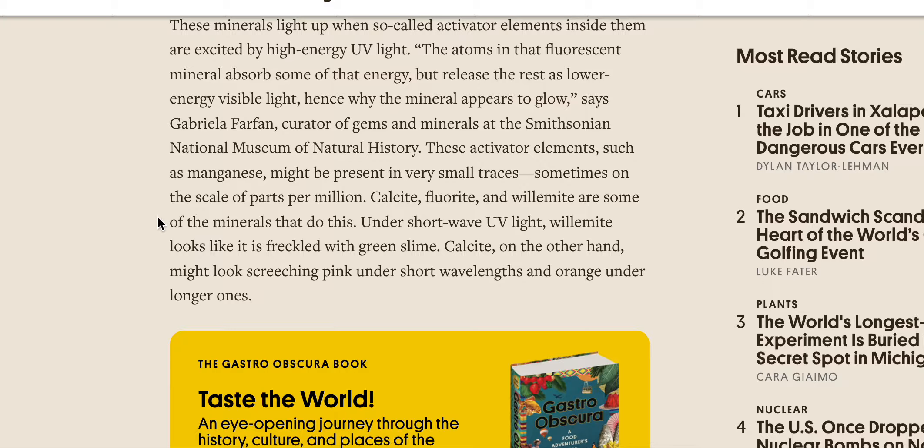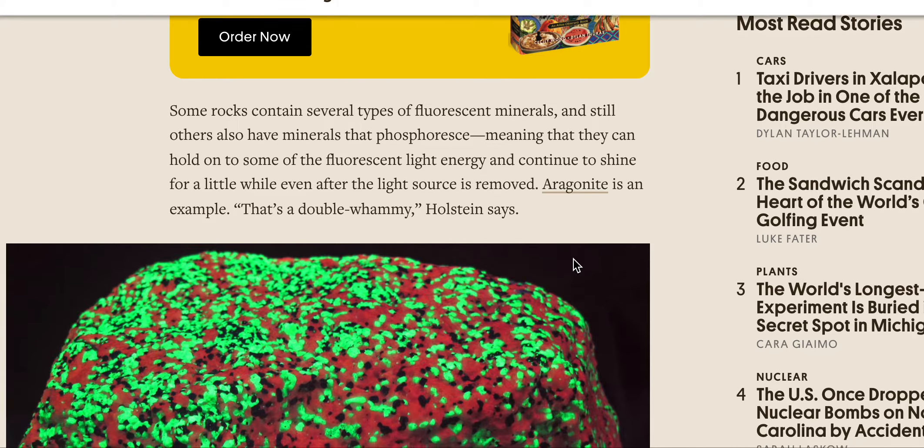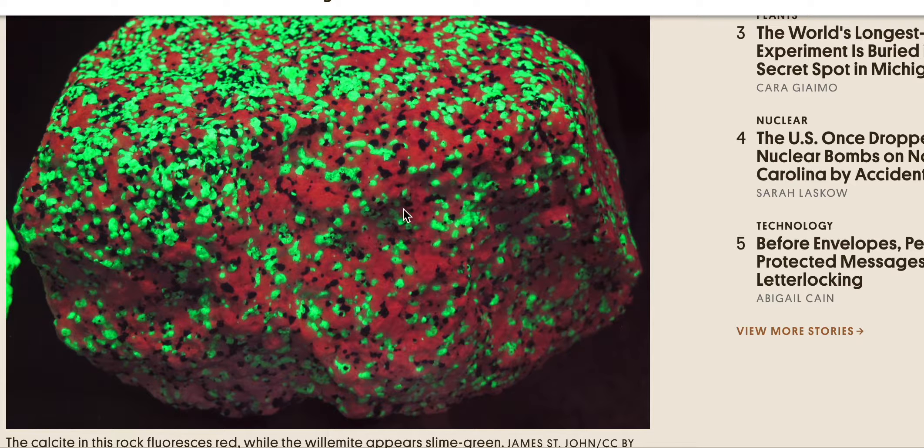Under short-wave UV light, willemite looks like it's freckled with green slime. Calcite, on the other hand, might look screeching pink under short wavelengths and orange under longer ones. Some rocks contain several types of fluorescent minerals, and still others have minerals that phosphoresce — meaning they can hold onto some of the fluorescent light energy and continue to shine for a while even after the light source is removed. Aragonite is an example. That's a double whammy, Holstein says. This is calcite that's red and willemite that's green.